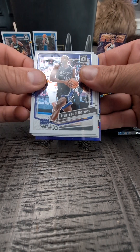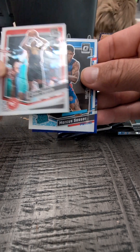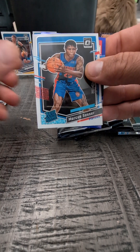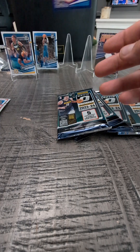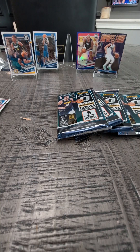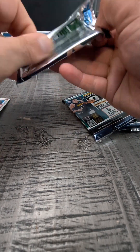Pack number two. We got Harrison Barnes of the Kings. Clint Capella of the Hawks. Marcus Sasser — Rated Rookie. And a purple with P.J. Tucker. Throw that up there. That's a variation.